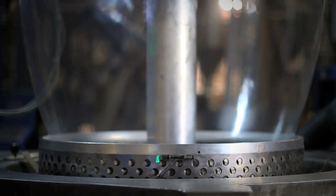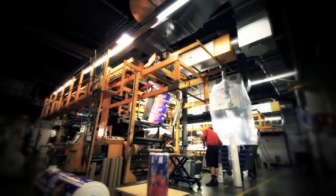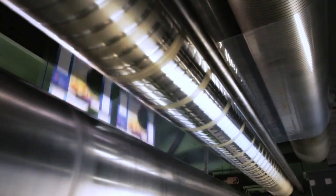The high-end extrusion equipment extrudes your film or packaging in three or five layers. If your packaging requires extra protection, it's also laminated in our department.